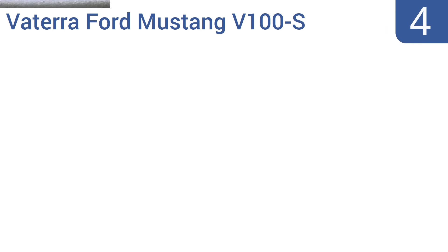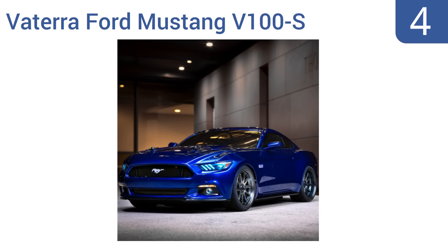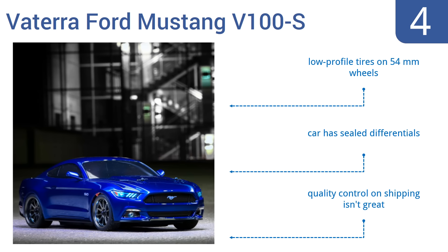At number 4, the Vatera Ford Mustang V100 S comes to you completely assembled and ready to run, with its officially licensed body already in place. Its strong dynamite power system and four-wheel drive deliver an elegant balance of speed, control and traction on almost all types of terrain. It has low-profile tires on 54mm wheels and sealed differentials. However, the quality control on shipping isn't great.